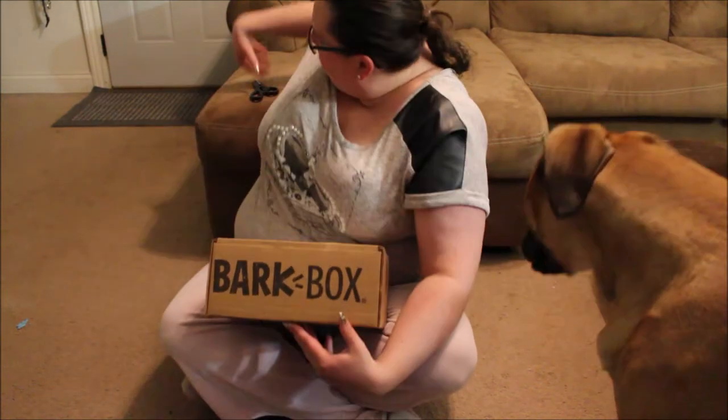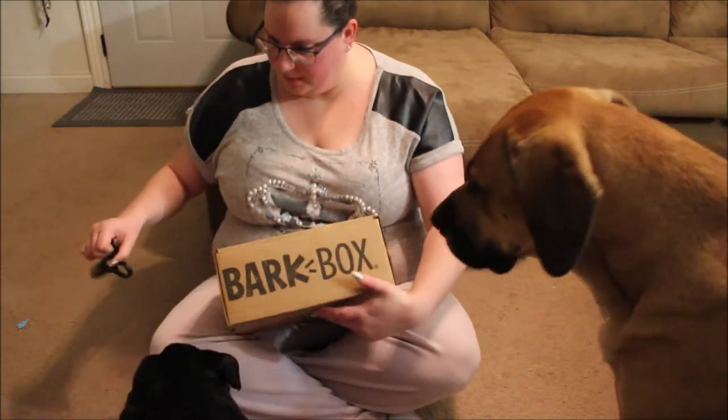Hello! I'm not quite in the picture but it's all about the dogs anyways. Today we have the BarkBox — this is the December BarkBox.